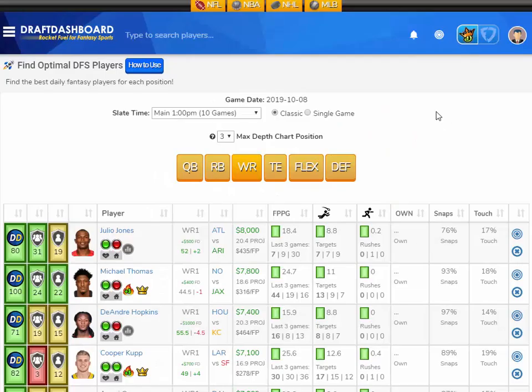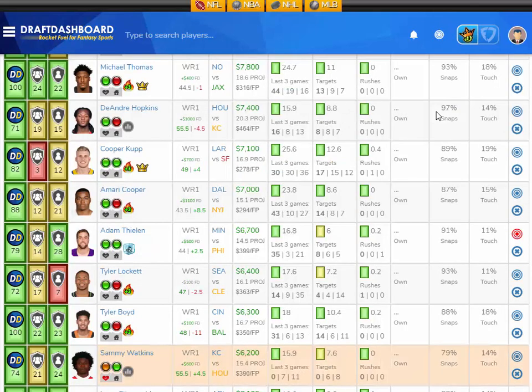Week 6 NFL DFS, first look at the wide receiver position. Julio Jones has been letting us down, but I think he's in a great spot versus the Cardinals this week, so he's definitely going to be in my lineups. Michael Thomas has been balling — he's going to be in my lineups too. But coming way down in salary from those top-priced studs, I like Adam Thielen from the Minnesota Vikings playing the Philadelphia Eagles.